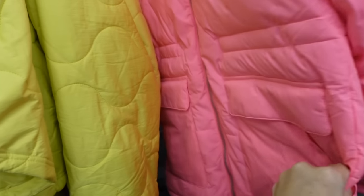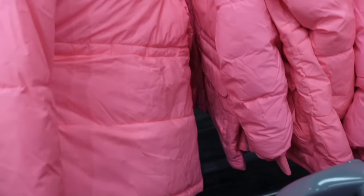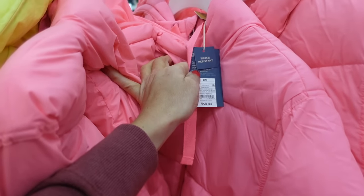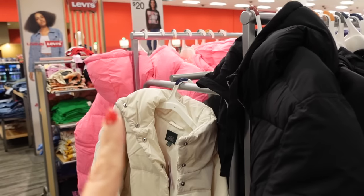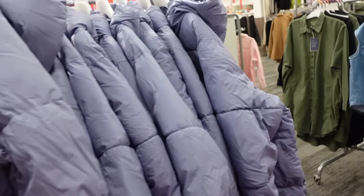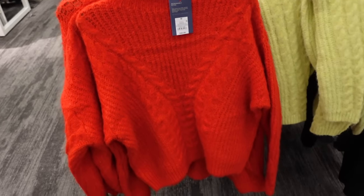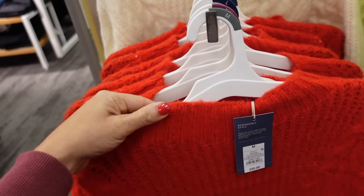Oversized pink puffer coat from Universal Thread — this one has the mock neck when zipped all the way up, two flat pockets, drawstring in the waist to pull it in, covered through the back, and it also has a hood. They're going to be $50 and it's water resistant. Also comes in black.